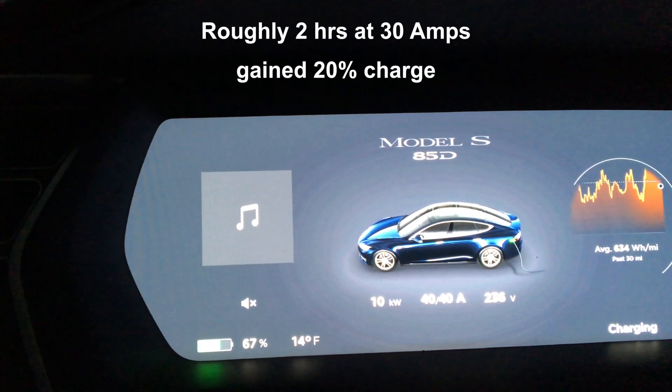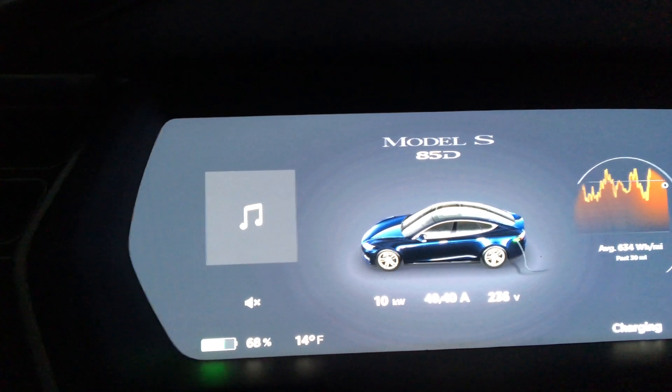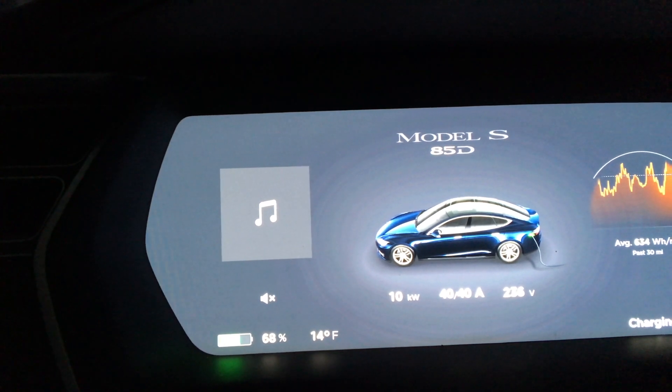I just bumped it up to 40 amps so we're getting a little more juice before I unplug. Preheated the car again for about 10 or 15 minutes. Going to be a very cold day today.